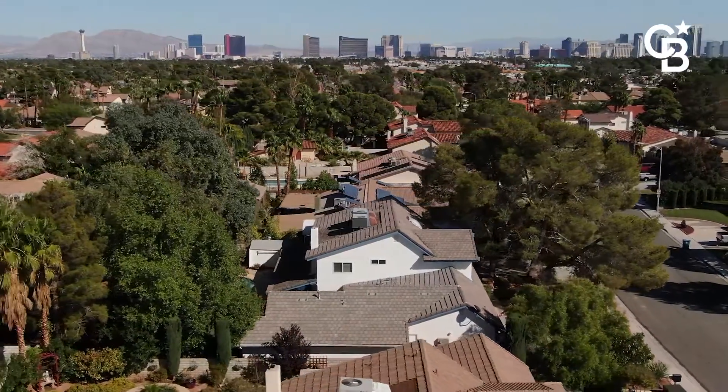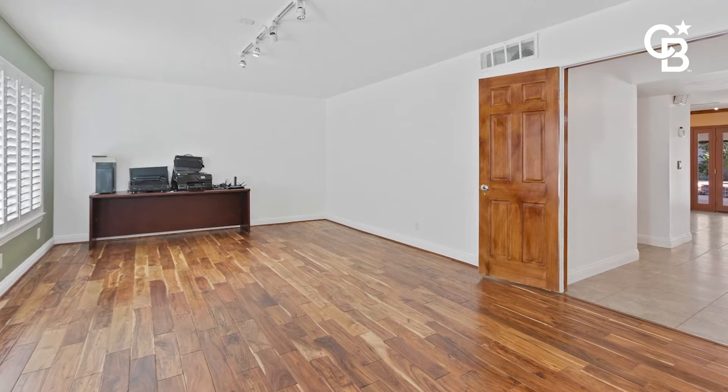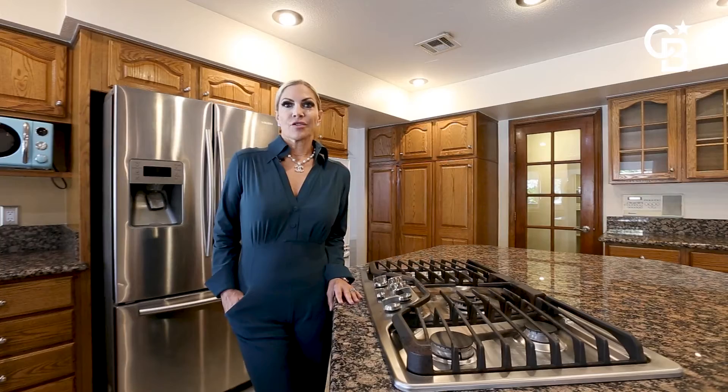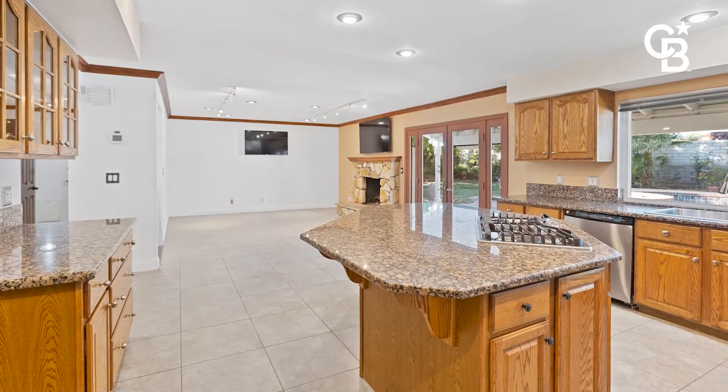This home has so many features that I love, including in front there is a den, a flex space, and directly behind me there's formal living and dining. I'm standing in the kitchen that overlooks the family room with a fireplace, a wet bar, and it looks out into the patio.